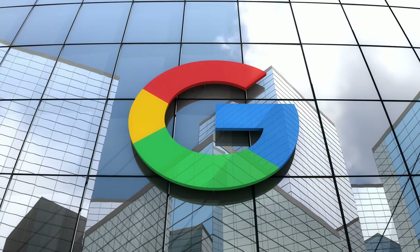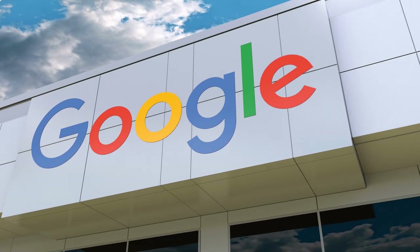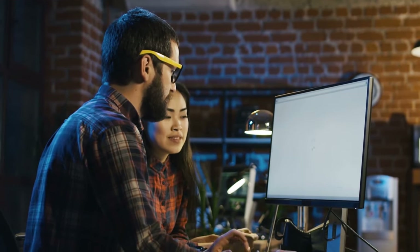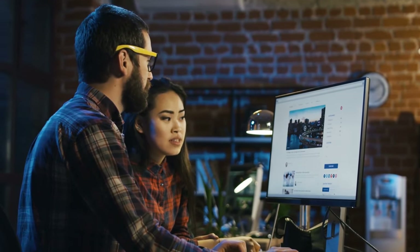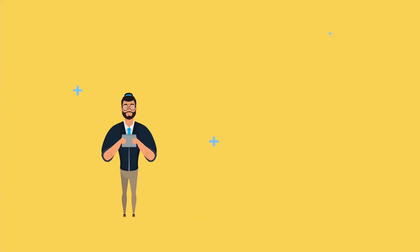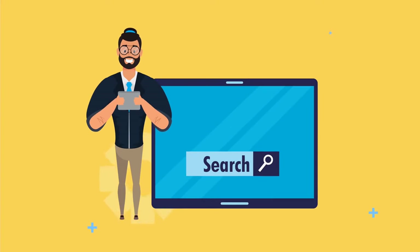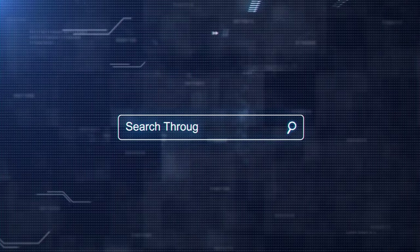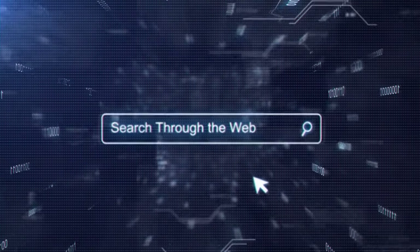With a market share of more than 80% globally, Google is the most popular search engine for internet users. Just because it's the most popular does not mean it's the best for you in every situation. Coming up, we'll show you 20 search engines in various categories you can use as an alternative to Google, some of which have better tools and layouts that make it easier to find what you're looking for.